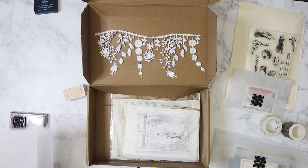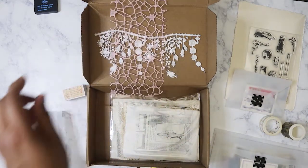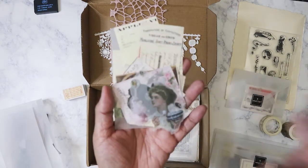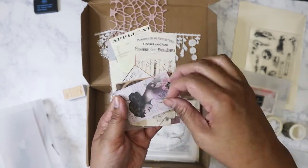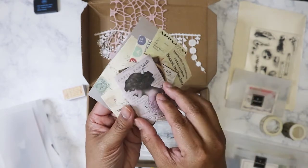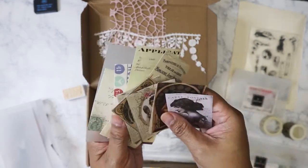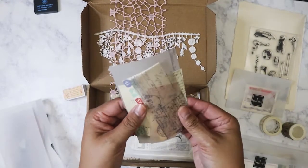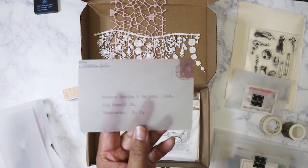There are more printed pieces and another textile or texture piece — they also had something like this in last month's box. More pieces with vellum that look sticker-backed. There are profiles, flowers, and more stickers. Oh, that's sweet! Tickets, more vellum pieces that are not stickers, more tickets, and then we've got this little envelope too.